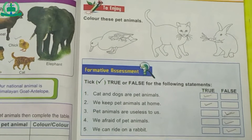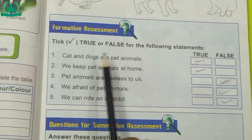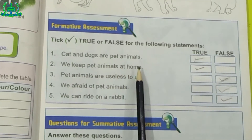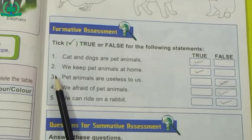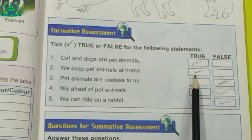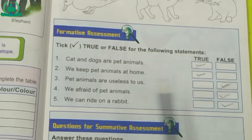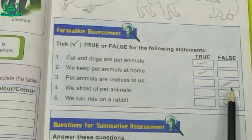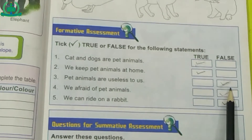See page number 39. Color these pet animals. Tick true or false for the following statements. Number 1: Cat and dogs are pet animals. This statement is true because we keep them at home. Number 2: We keep pet animals at home. This statement is also true because we can play with pet animals. Number 3: Pet animals are useless to us. This statement is false because they are very useful to us in many ways.